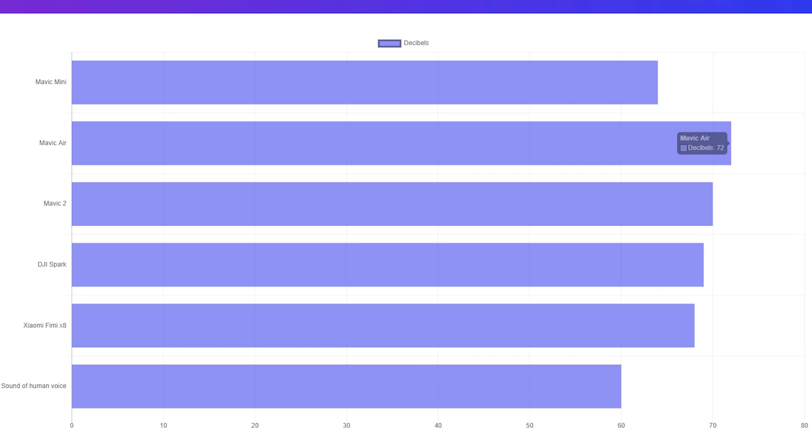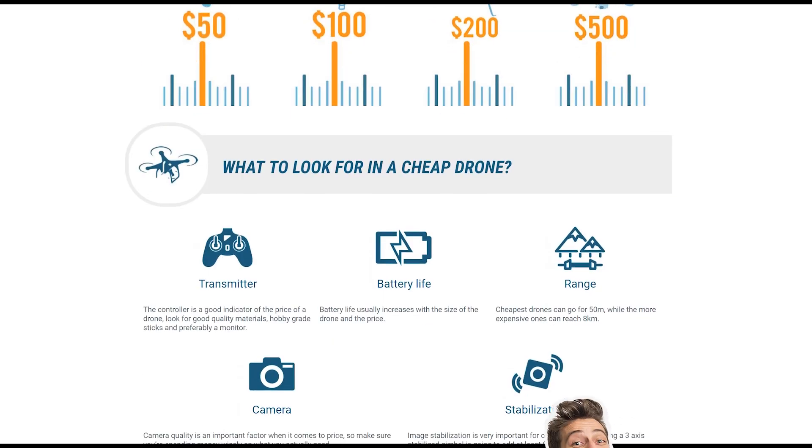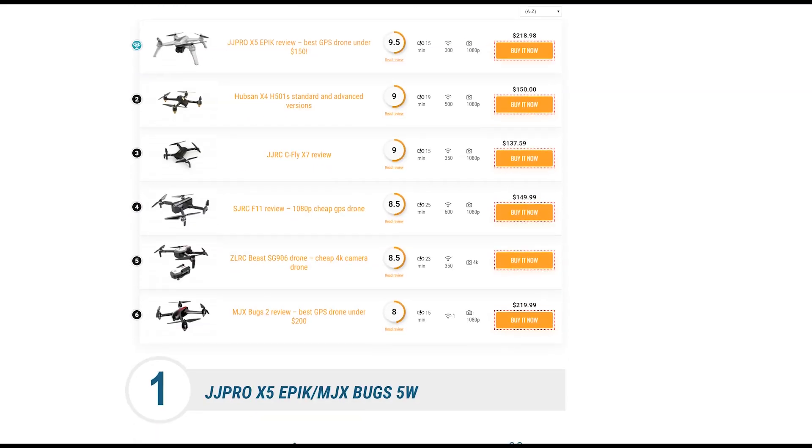Let me know down in the comments which one you like best. If you're still undecided what to choose or have a specific budget, go on the link at the top or the one in the description to check my top drones in each price category, from under $50 up to $1,000 and more.